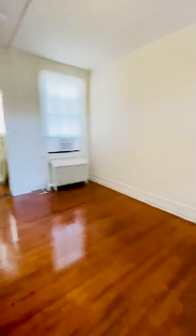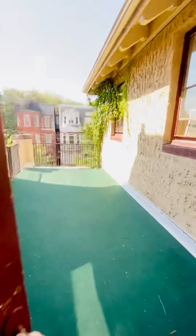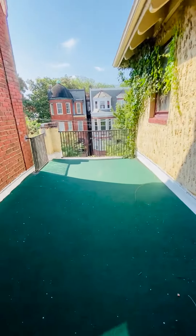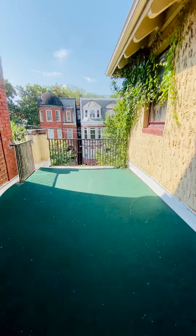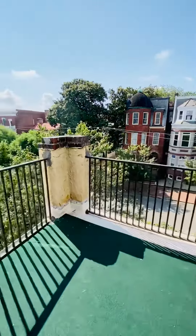The second bedroom is here. We have a balcony off of the second bedroom that overlooks Grove Avenue.